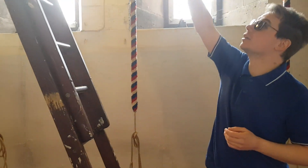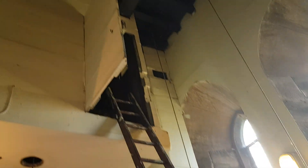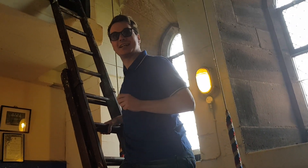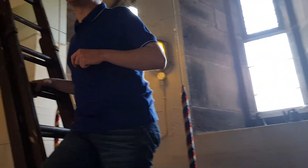This ladder leads up to the clock chamber with the original clock. I'll go up there and switch the lights on so you can hopefully see a little bit. As you can tell, this ladder was last used when we were decorating in here, which really needs doing again — especially the wall behind you, and there's damp problems which have since stopped, but we could do with a bit of redecorating in here.